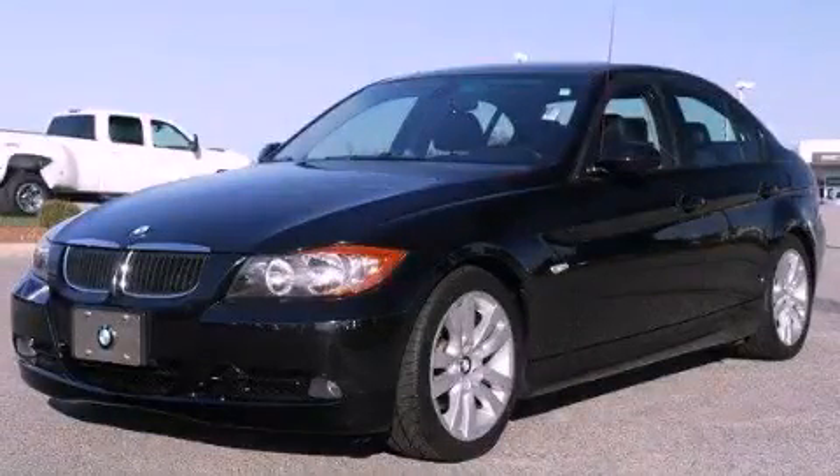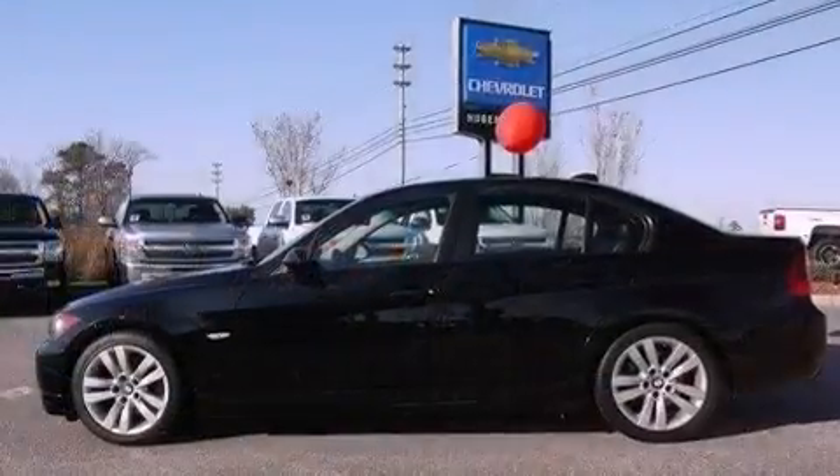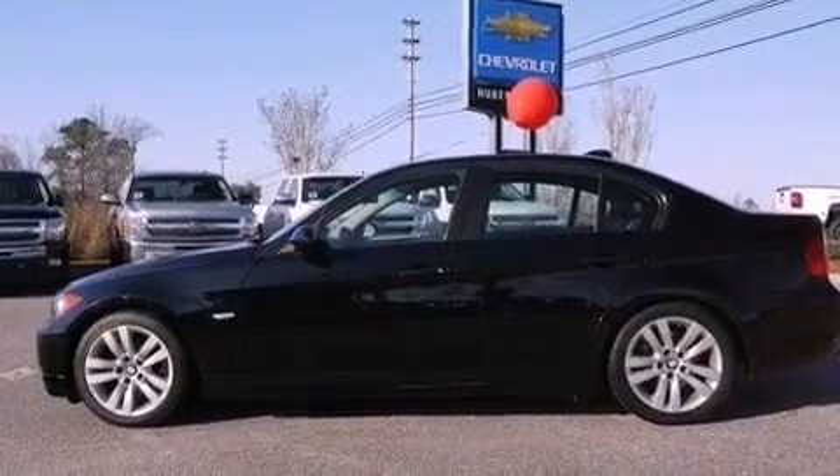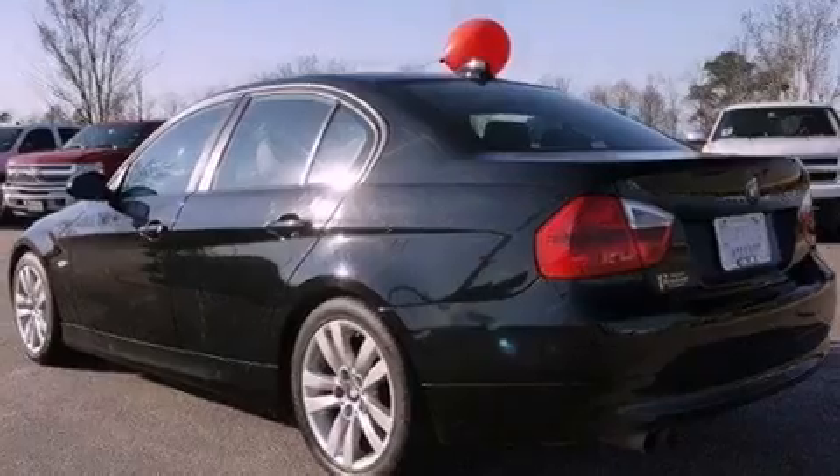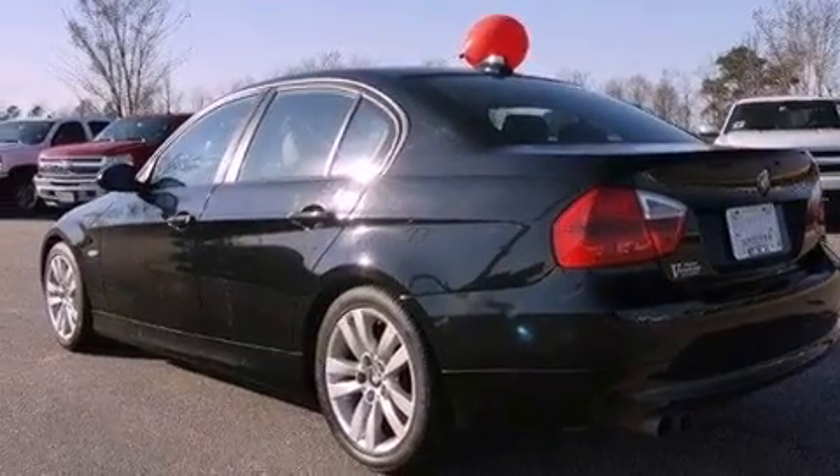This is a 2006 BMW 325, a luxurious package designed with the finest elements in mind. It features a 3.0-liter six-cylinder engine and a six-speed manual transmission.